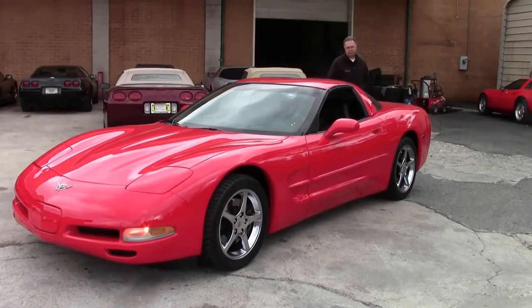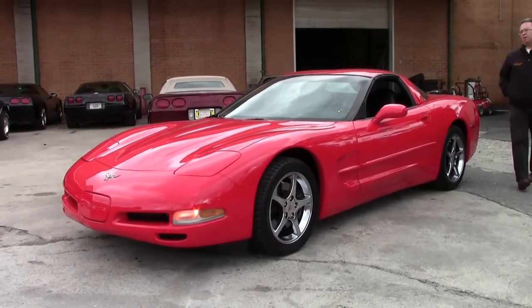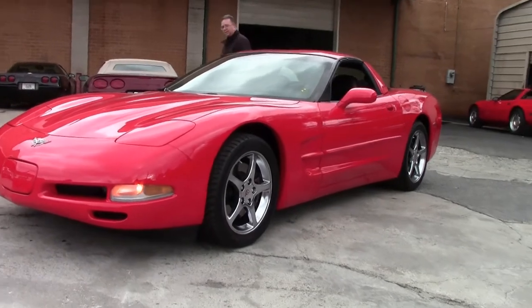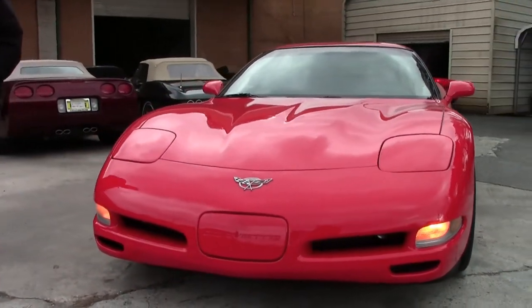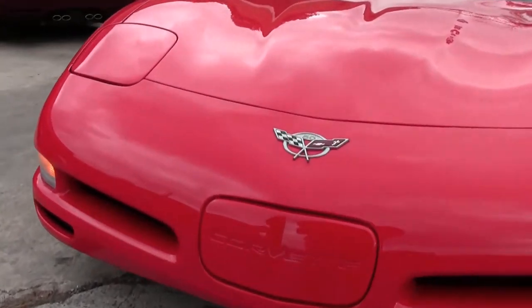2003 saw the 50th anniversary of the Corvette. This is a Torch Red 2003 Corvette Coupe, automatic, and it only has 35,000 miles on it. Red with a black interior, very stock car, but really good condition.